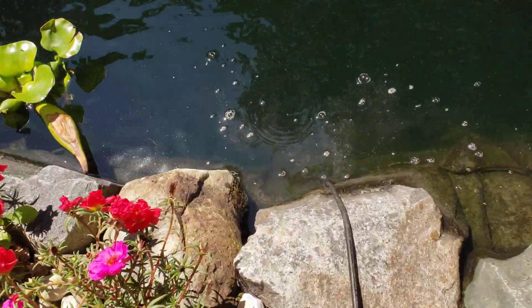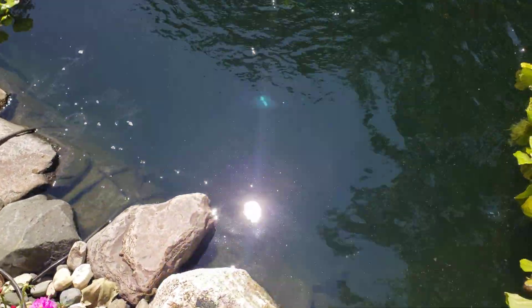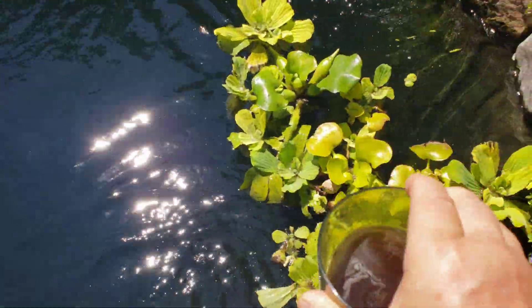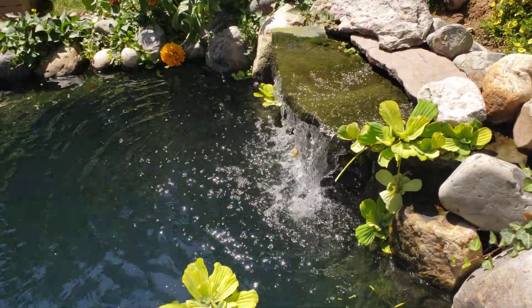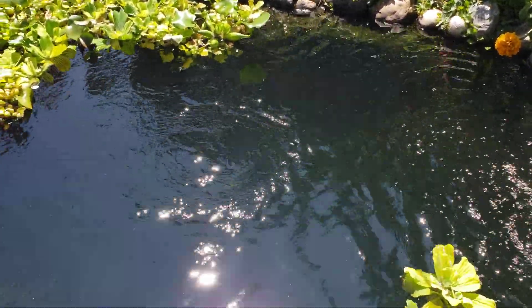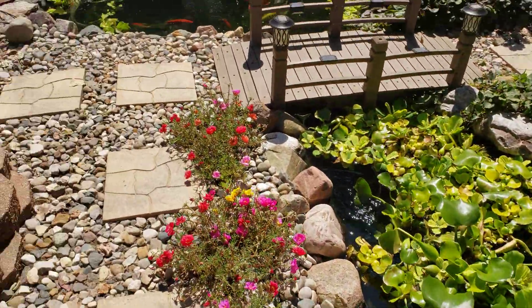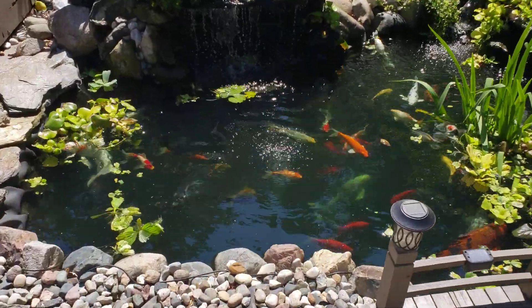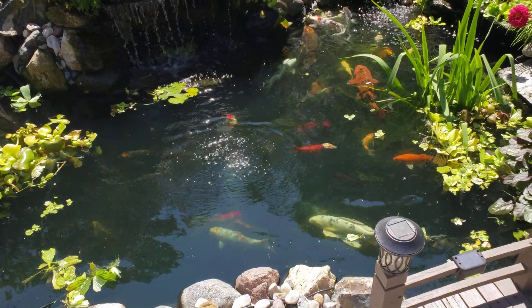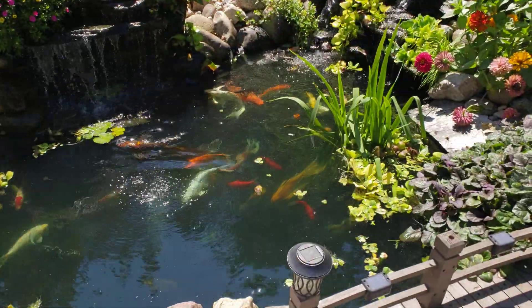You can see the beneficial bacteria on the top surface of the pond as we slowly add it around. I'm going to splash a little bit on the water feature too. As the fish are over there eating, we'll finish dosing this side, and when they come back over, we'll throw a little more food and continue dosing the pond with the beneficial bacteria on that side.